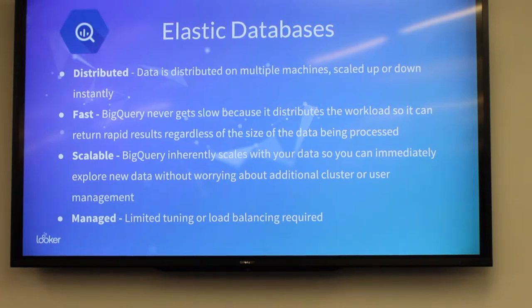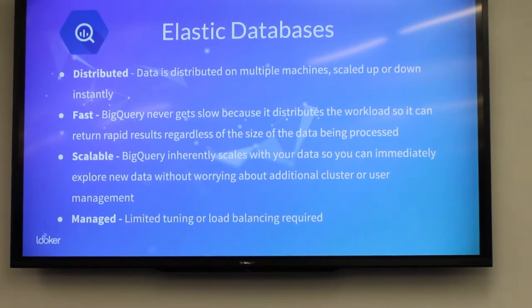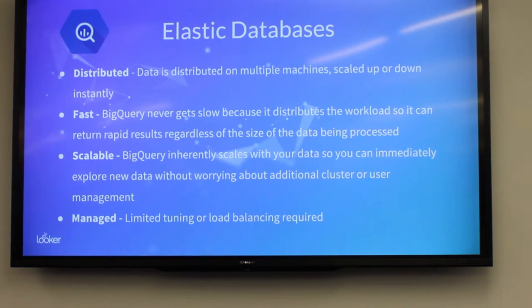Why are we demoing on BigQuery? It has nothing to do with the funding we received from Google, I promise — it's more about the technology. It's massively distributed, an MPP database. It never gets slow. BigQuery separates the compute capacity from the storage, so regardless of the size of the query, it's going to issue the appropriate compute resources to ensure incredibly fast performance. You don't really need to think about database infrastructure management. BigQuery scales inherently with your data size. Snapchat, one of our customers, is running a massive BigQuery cluster performing very quickly on petabytes of data.